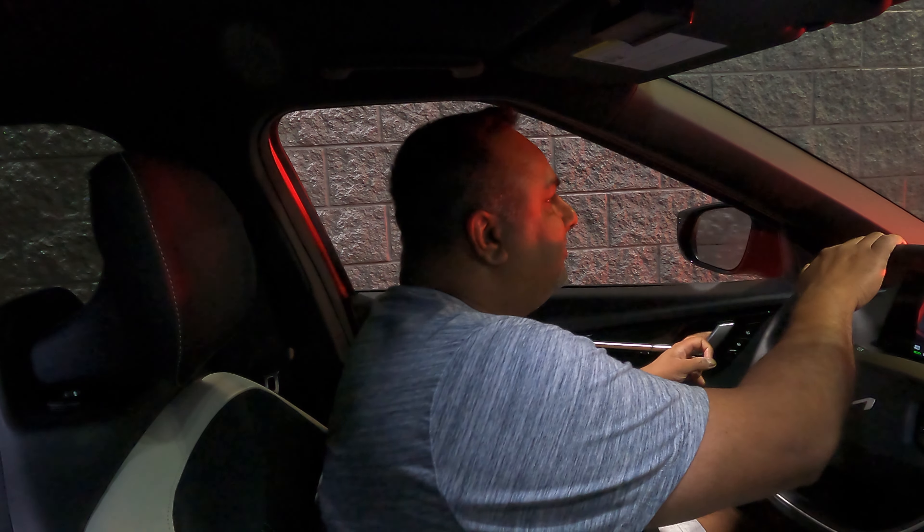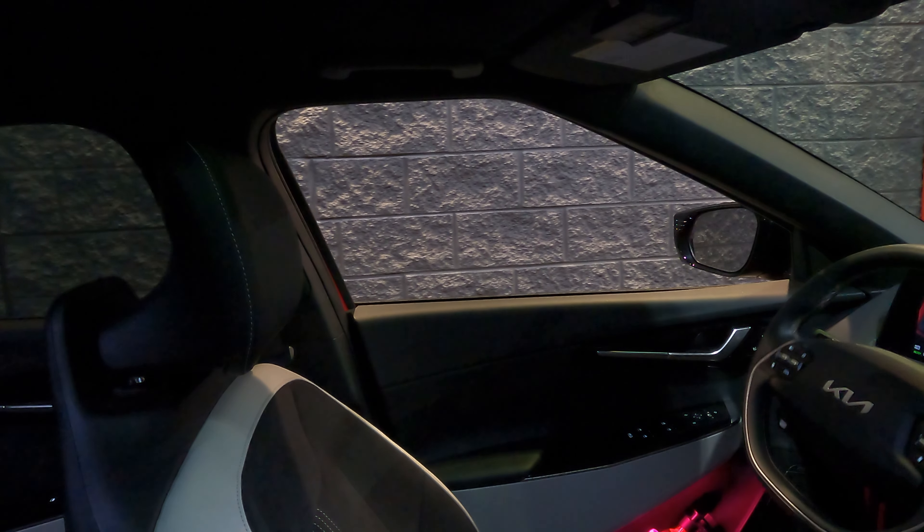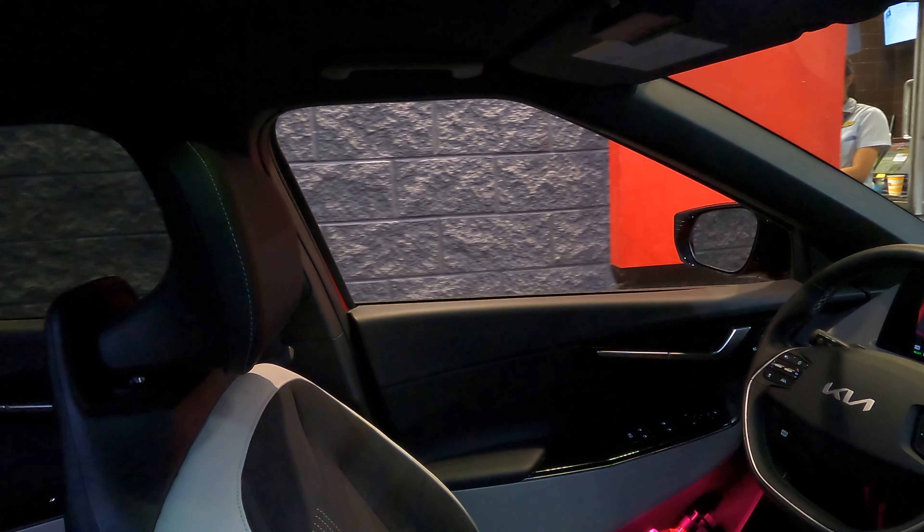Hi guys, and welcome back to another EV6 video. Today we're gonna prank the McDonald's drive-through staff using the remote parking feature in the Kia EV6. Let's go!